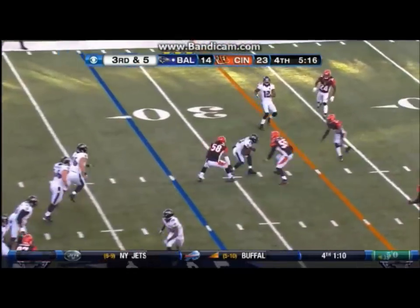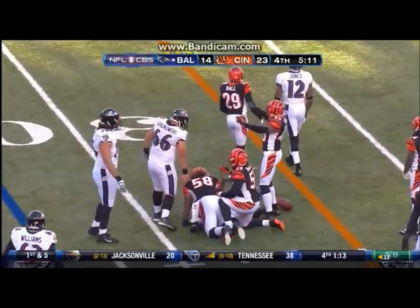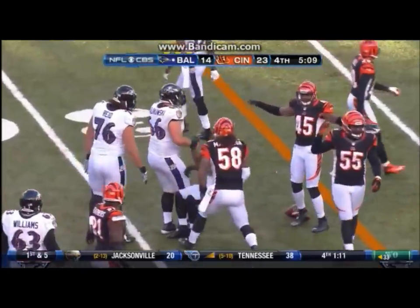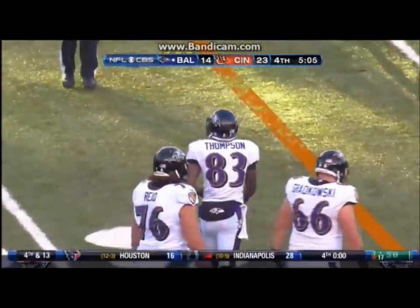Third and five for Taylor, going underneath. The receiver is there, gain of four to the 32-yard line. The hit and the tackle made by Burfecht, and the reception was made by Deontay Thompson, who's a rookie out of Florida.